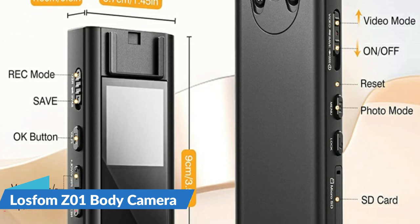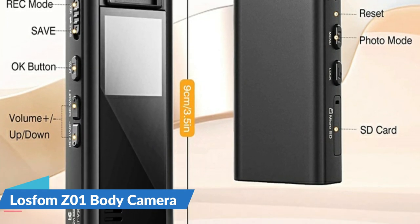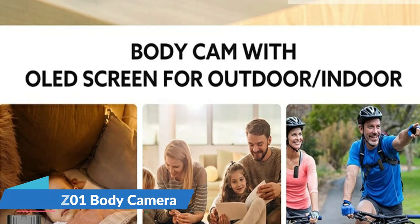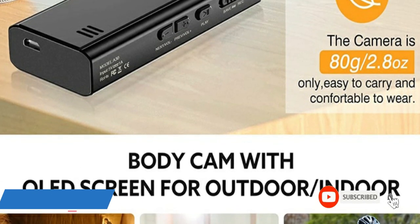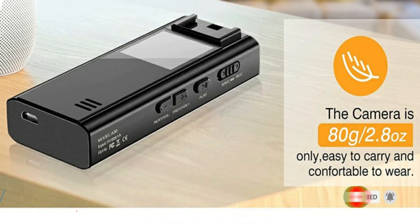The camera comes with 64 GB storage and a 1.3 inch OLED screen, supporting video, picture, and audio recordings with a maximum of 128 GB storage — plenty of space for all video captured throughout your working days. When the storage limit is reached, the body cam automatically overwrites the oldest recordings and cycles in new footage via loop recording.